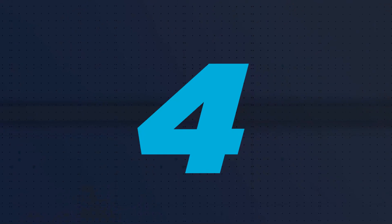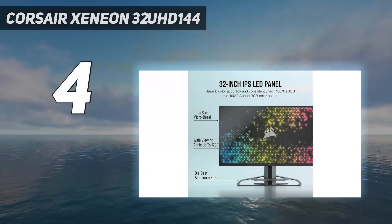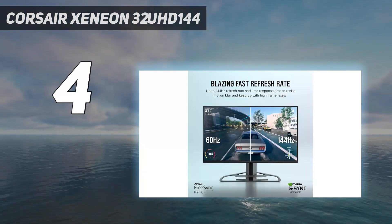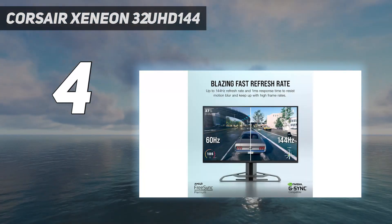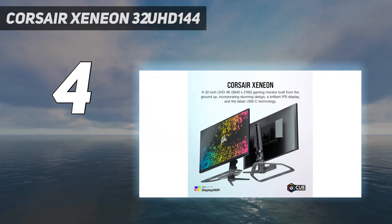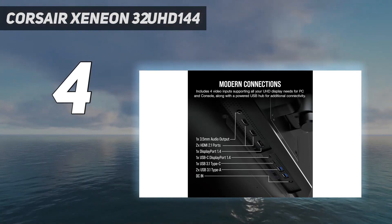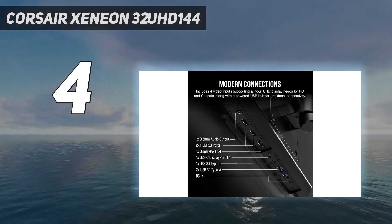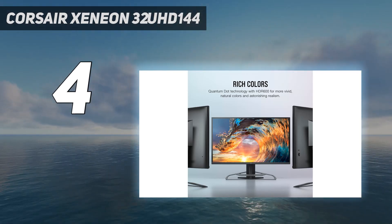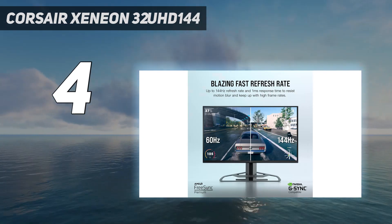Coming in at number 4: the Corsair Xeneon 32UHD144. If you're looking to play competitive shooters, racing games, or fighters, then the Corsair Xeneon 32UHD144 is our foremost pick. That's because this 144Hz 4K monitor has one of the sharpest and fastest panels that we've ever tested. Unlike other super-fast panels, there is absolutely no hit to the color saturation or the smoothness of the picture here either.